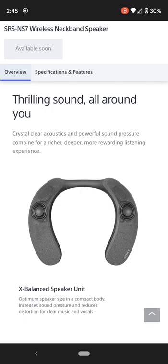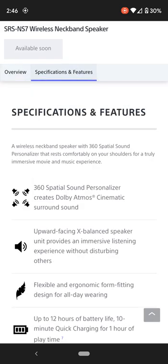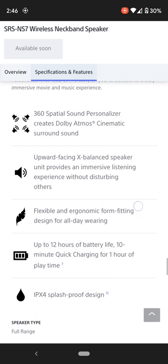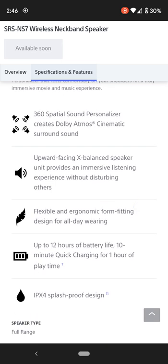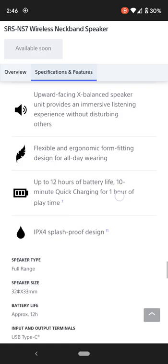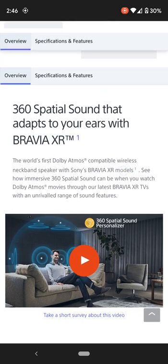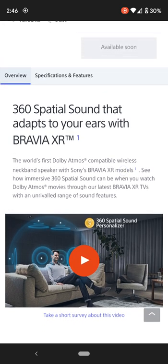So we talked about the 3D spatial audio, the up-firing speakers, the flexibility — it actually bends — the 12-hour battery life, the splash-proof rating, and that it's basically just Dolby Atmos around your neck. As you can see in this picture, a guy is just sitting there watching a movie getting that 3D dome effect, that object-based sound, just with this on his neck.